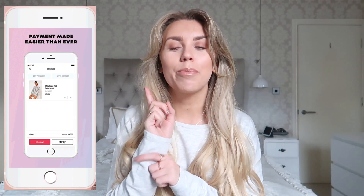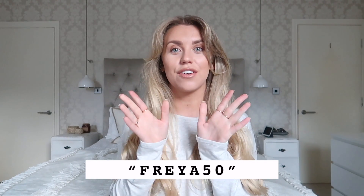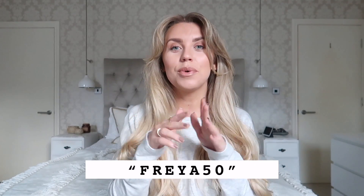Firstly, I did just want to say a big thank you to I Saw It First as they are very kindly sponsoring this video. They have a brand new app, so be sure to download that. And not only that, they have given me a 50% off discount code — it's Freya50. We'll leave it down below.